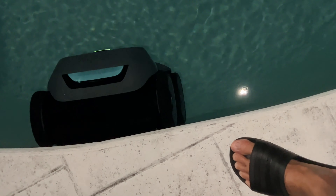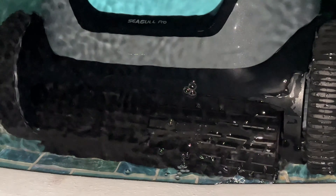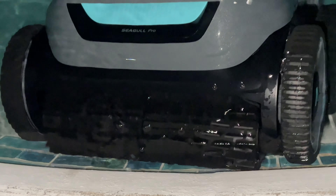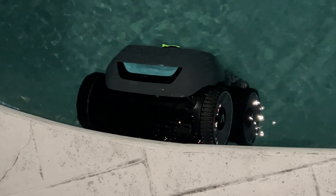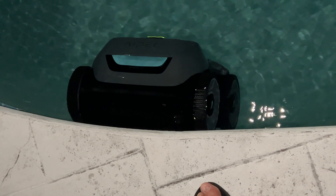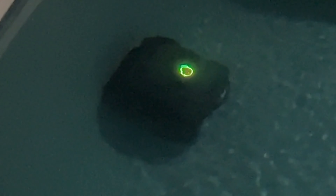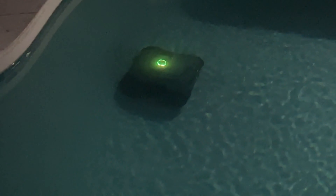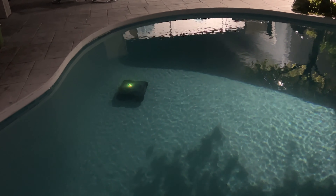I'm standing right on the edge — see how it cleans? Look at that, nice. And then when it's done it just goes back down. I love looking at it at night. Look at that, that's cool.